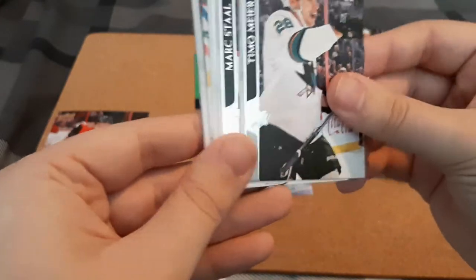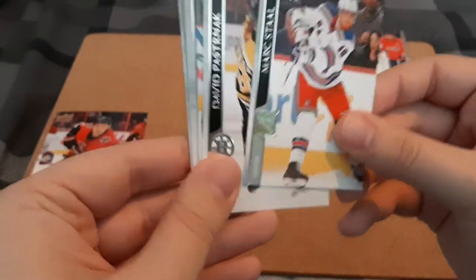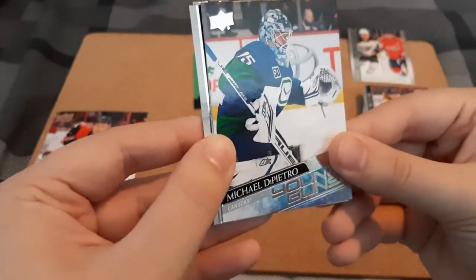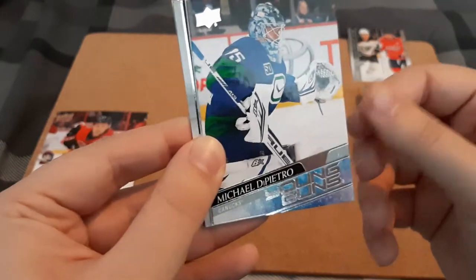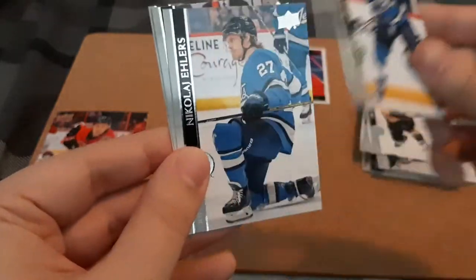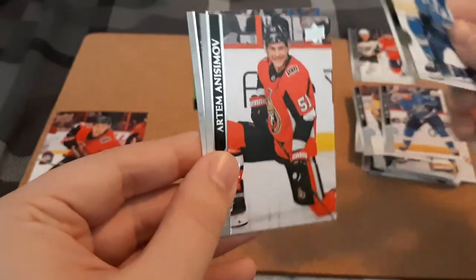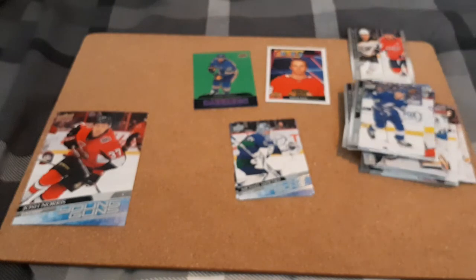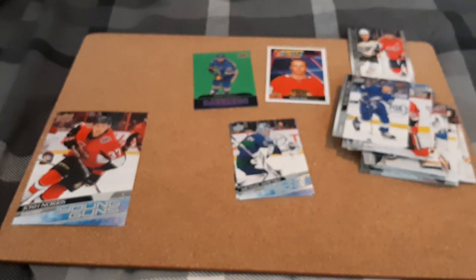Timo Mayer, Mark Stahl, Pastrnak. Young Guns for Michael DiPietro — I already have this Young Guns, so this is the second double Young Gun I've pulled. Blake Wheeler, Ehlers, Amstav, Blake Coleman. Sucks that both Young Guns were doubles. Hopefully we receive one that's not a double.